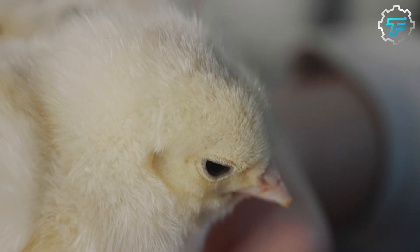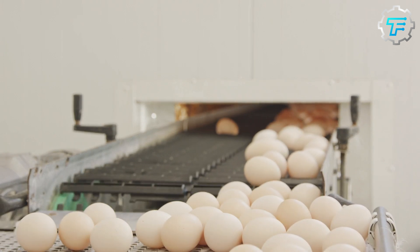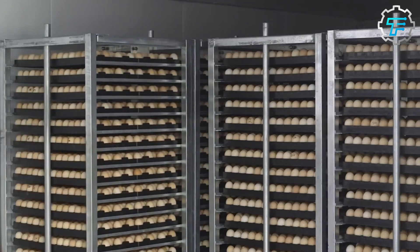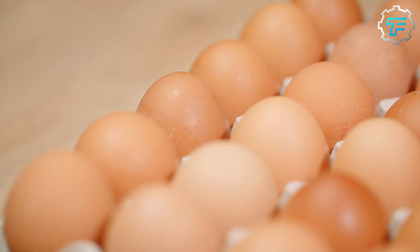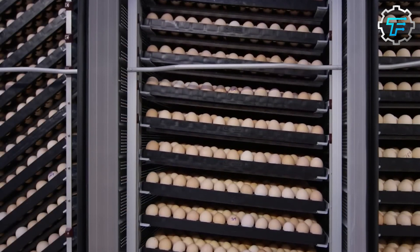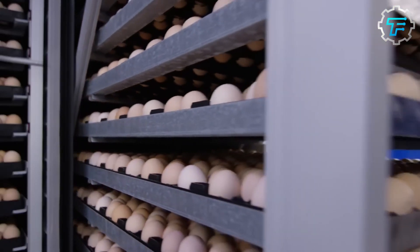The first process that takes place in the hatchery is incubation. The eggs are received from different farms, and as they arrive at the hatchery, they are labeled and grouped based on their age and what farm the eggs are from. This allows the hatchery to track where eggs are coming from and when they arrive. Some regulations must also be followed in the hatchery, one of which governs cleanliness, helping keep incubators free of disease-causing organisms that may cause new chicks to fall ill or result in foodborne illnesses.